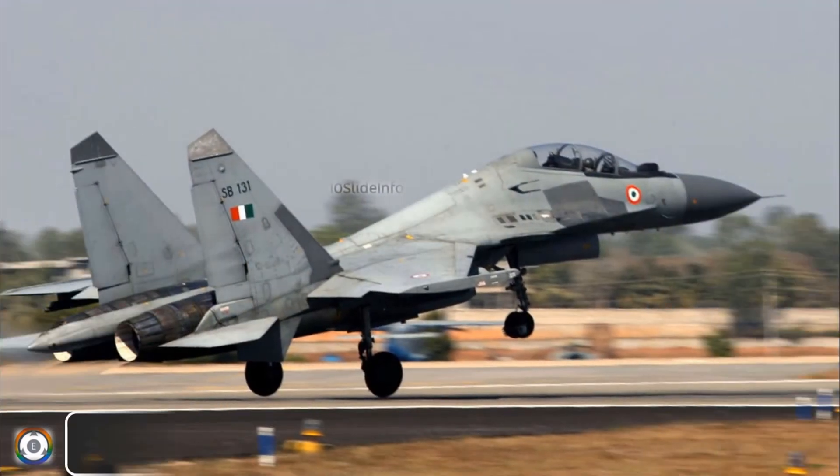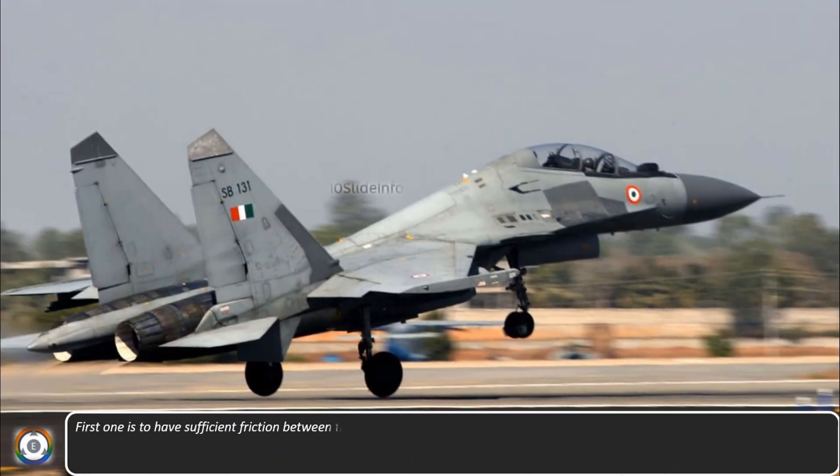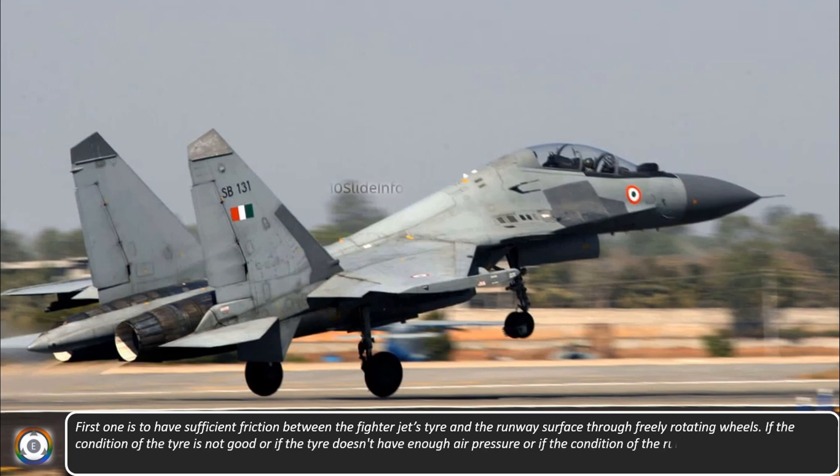The first method is to have sufficient friction between the fighter jet's tyre and the runway surface, through which the free-rotating wheels will get the friction needed to stop the fighter jet. If the condition of the tyre is not good, or if the tyre doesn't have enough air pressure, or if the condition of the runway is not as it is supposed to be, the deceleration of the aircraft is not going to work.